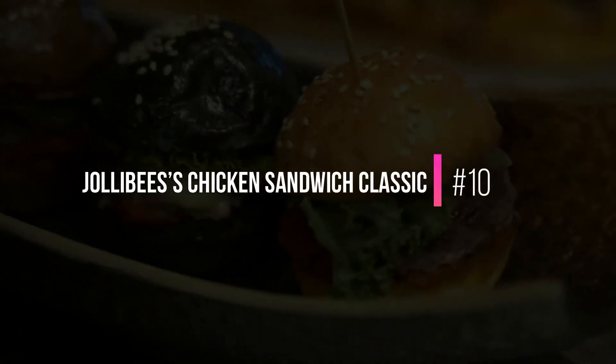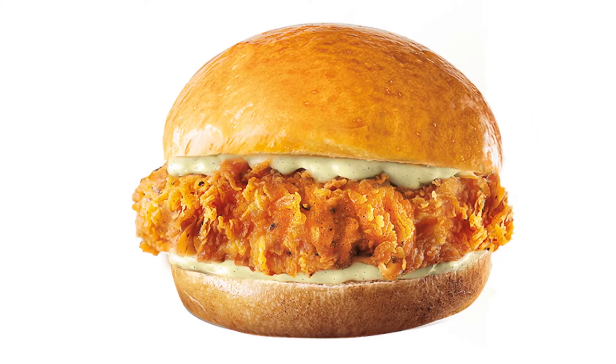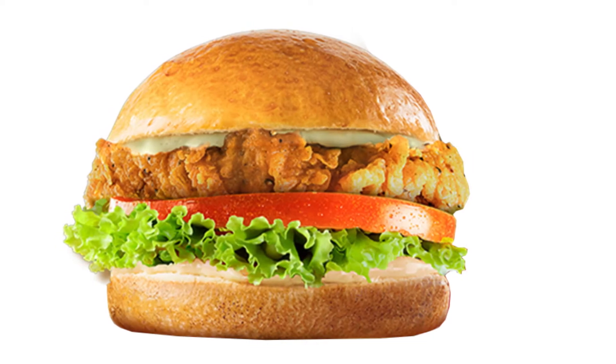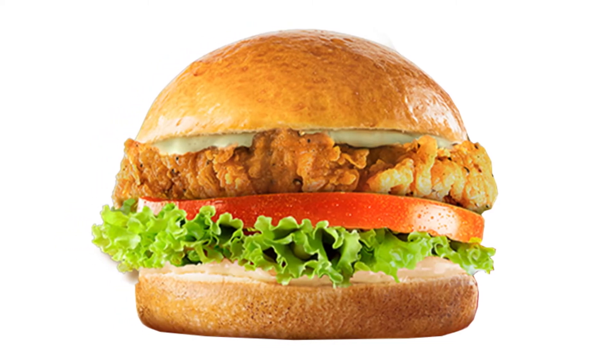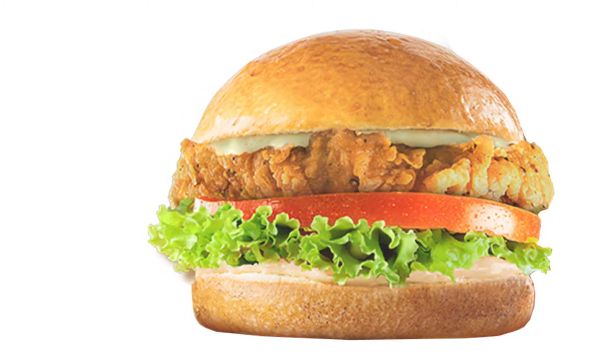10. Jollibee's Chicken Sandwich Classic. Jollibee's offering includes a tender, juicy, and well-seasoned chicken patty with all the right fixings. The mayonnaise is generous, but needs a twist of herbs. The lettuce is crunchy, and the entire sandwich is well-seasoned. It's a well-made sandwich.